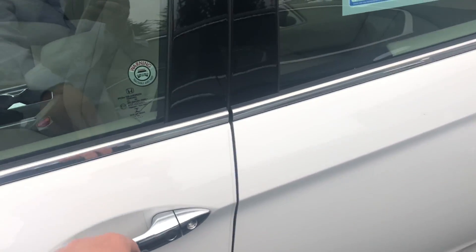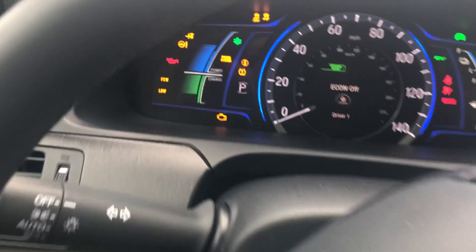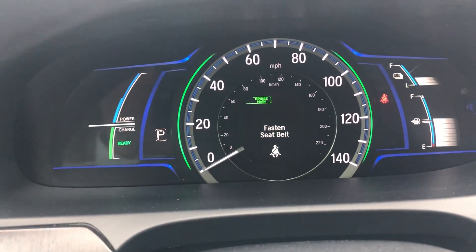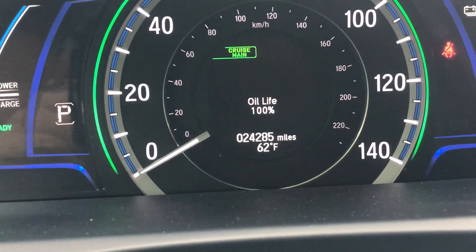Let me just jump inside — keyless entry, power seat, two seat position memory. I love how quiet these things are. I remember selling these brand new in 2015 and we just had people driving from all over to find these cars. The odometer reads twenty-four thousand two hundred eighty-five miles.